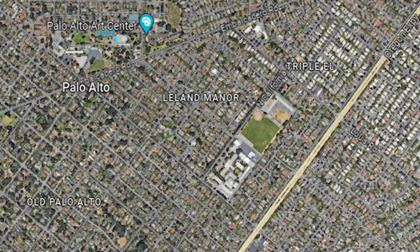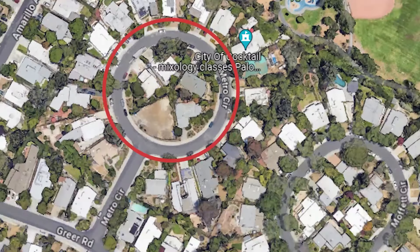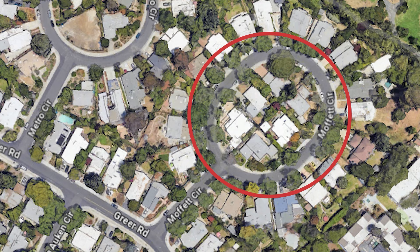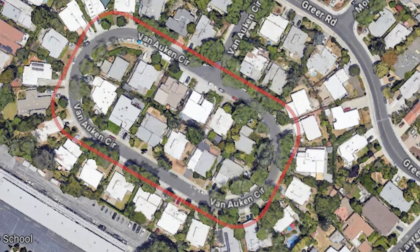Just recently, I had the opportunity to visit a different Eichler in Palo Alto. The Eichlers in the Greer Park neighborhood are all based around three different circles: Moffitt Circle, Metro Circle, and Van Alken Circle. Van Alken is the biggest of the three, and it's actually an oval — not technically a circle — but we're not going to split hairs.